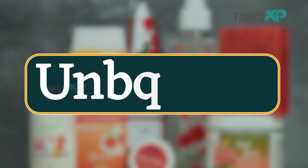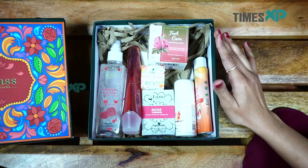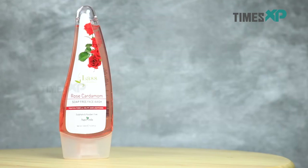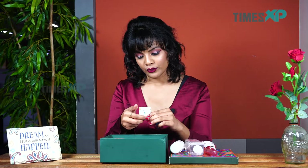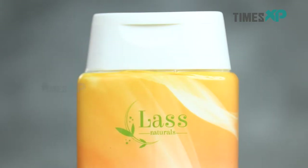Here's the daily care essential kit by Last Naturals. Let us unbox and find out what's inside it. Opening this box, we find that it has rose water, rose cardamom soap-free face wash, a sports deodorant, rose cardamom natural lip balm, a foot care cream, a rose cardamom handmade bathing bar, and lastly, a peach apricot face and body lotion.